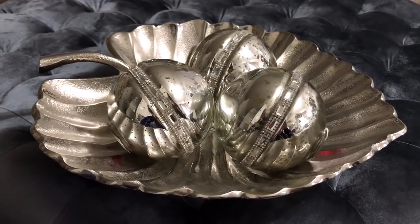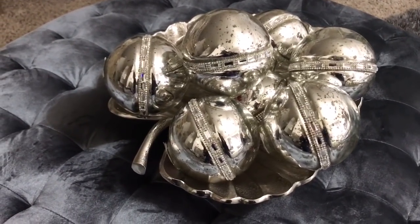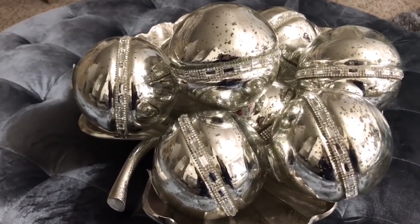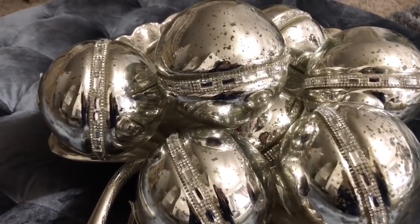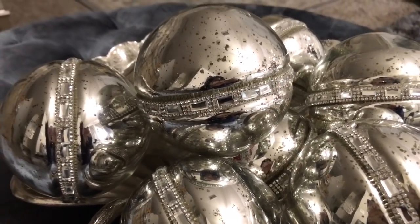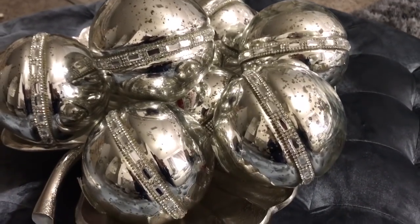I'm going to place the mercury balls in the bowl to show you what it looks like. You can leave three in here or put a whole bunch — however you want to style it. It looks so beautiful and elegant. You can put anything in the silver leaf bowl: candy, keys in the entryway — the ideas are endless.